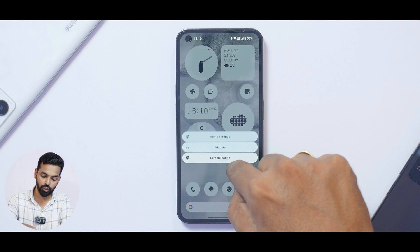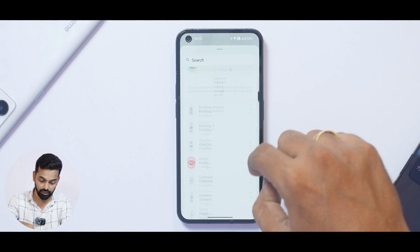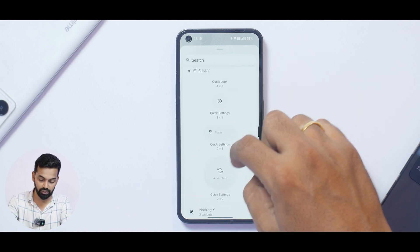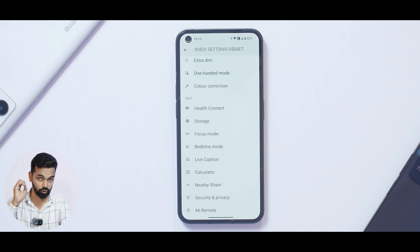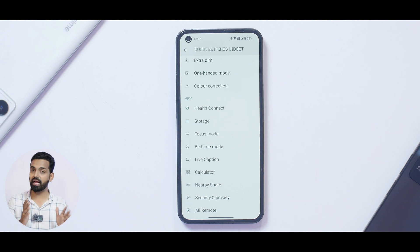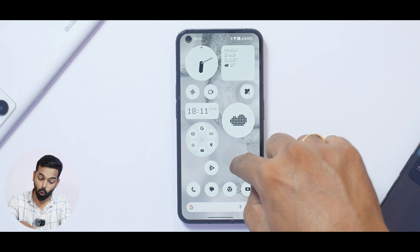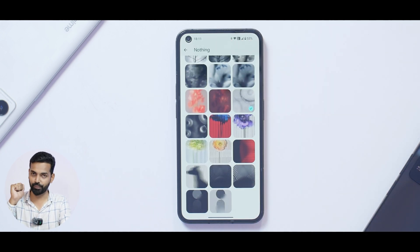Moving to the launcher: in widgets, if you go to Nothing widgets, you can see clock styles that can be added to the home screen, and quick tiles can be added as widgets too — for example, auto rotate, live caption, calculator, security, privacy — any app that supports a quick tile is available there. In launcher settings there aren't really any new features, but in wallpaper customization settings you'll find a bunch of new wallpapers by Nothing that look really nice.